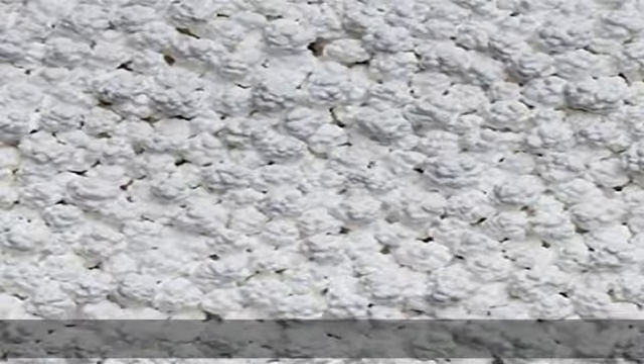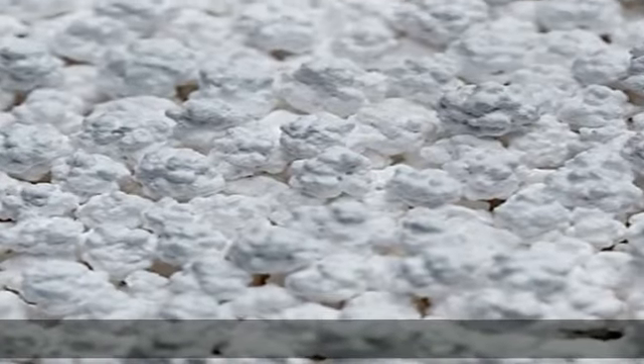Long lasting: formulated to last up to 24 hours. Melt calcium chloride pellets go to work immediately upon contact with snow and ice and stay on the surface longer for added protection and better control of the freeze/thaw cycle. Fast acting.